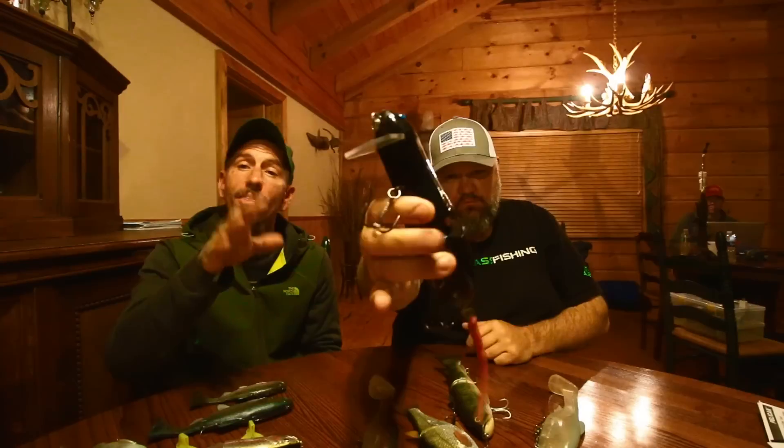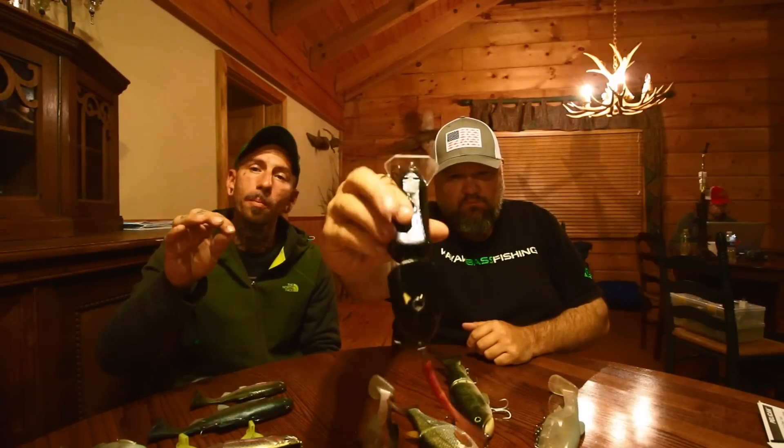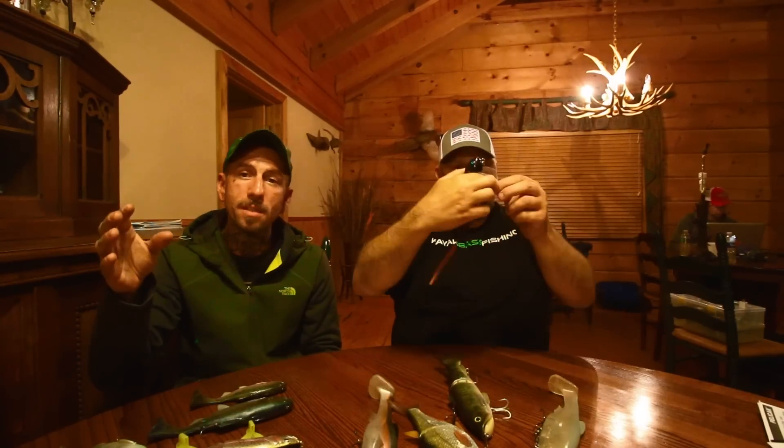We're gonna start off with a topwater bait, and I'm gonna pick a Rat. A Rat is one of my favorite topwater baits. This is a big Rat. You could buy something like the Spro BBZ Rat, which comes in a 30, a 40, and a 50 size. The 30 size is a perfect starter Rat. You can throw it on any of the tackle you've got.